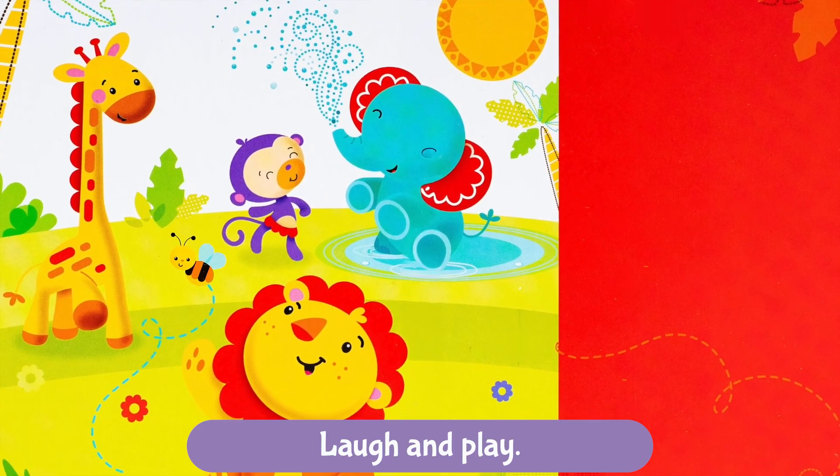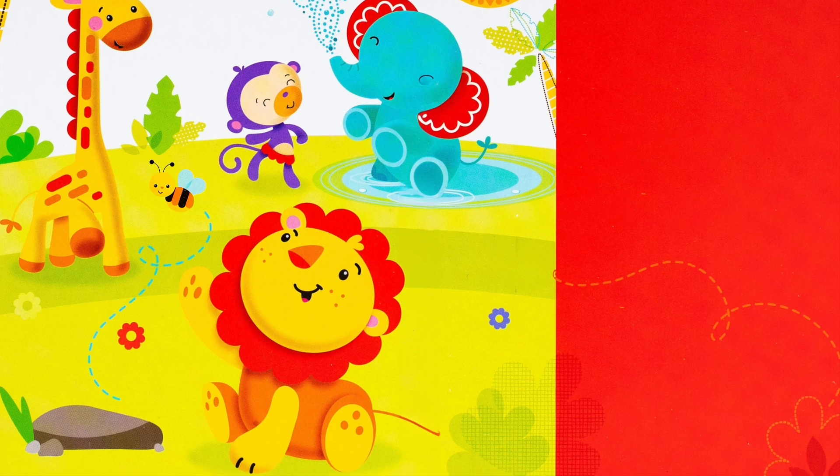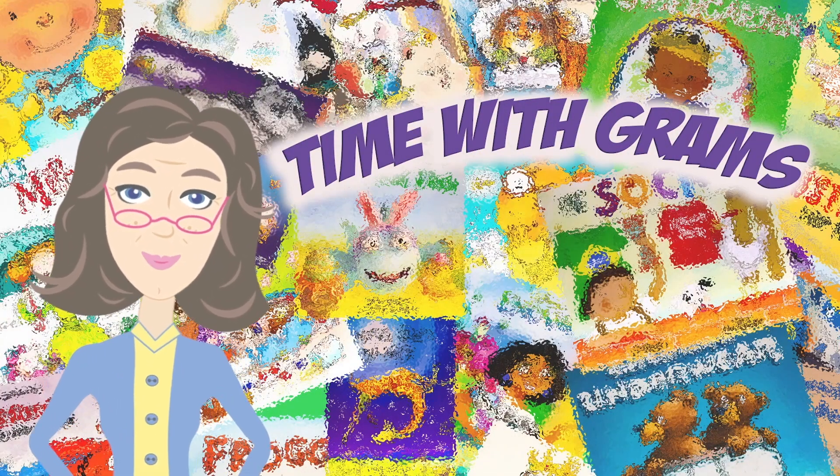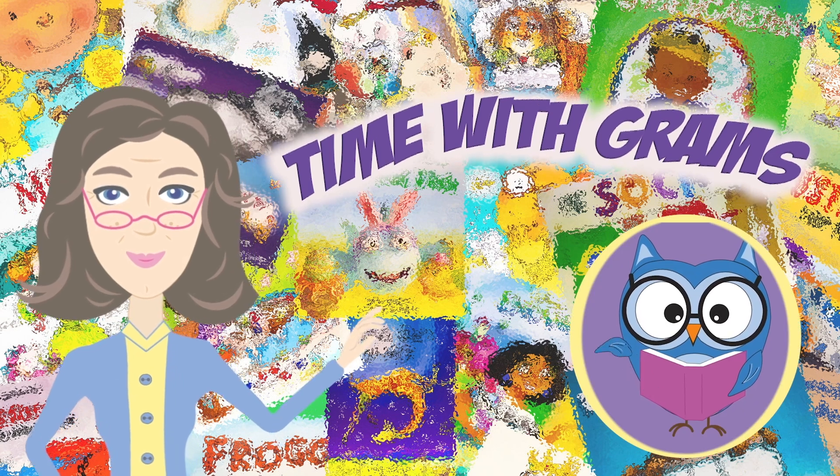Laugh and play. Friends are so fun. Thanks for joining me again today and I look forward to seeing you again on Kyle with Grams.